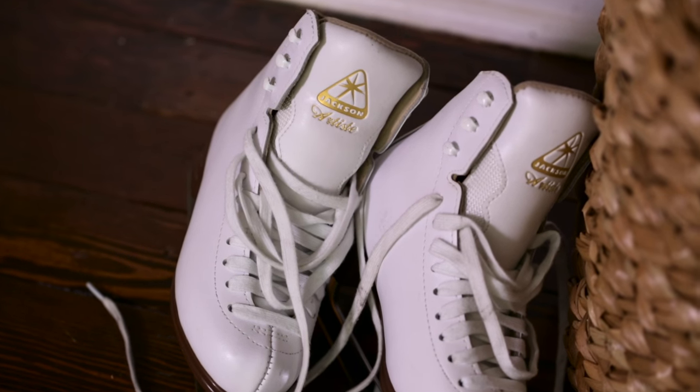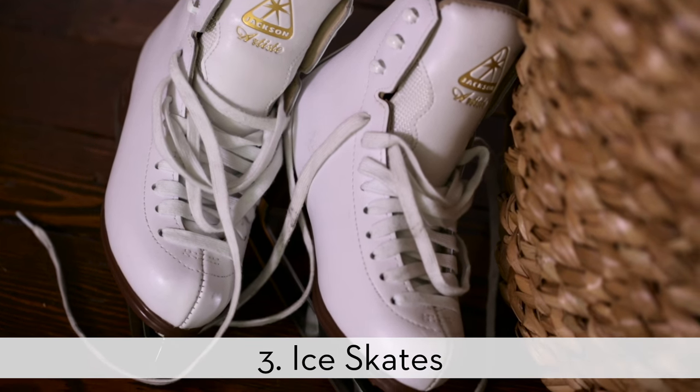Whether it's decorative or going to good use, including skates in your space adds a nice holiday touch.